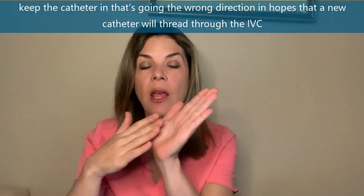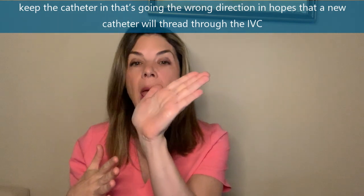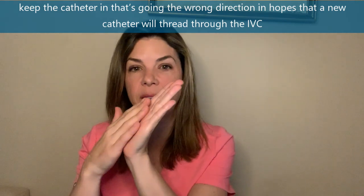The second thing you can try is to keep in the catheter that you know is going into the liver — going in the wrong direction. Your hope is that catheter is actually blocking access to the liver. If you then put in another smaller catheter, because the direction into the liver is blocked, that catheter is more likely to go through the ductus venosus and into the IVC. Again, sometimes it works.